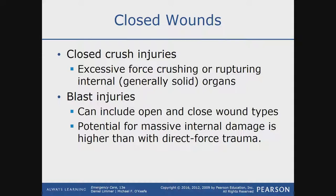Blast injuries can include both open and closed wound types. It depends on the blast — what kind of blast it was, whether there was shrapnel. A lot of factors always play into it.